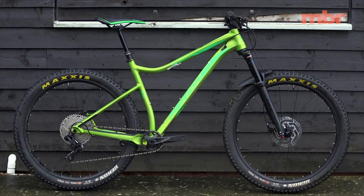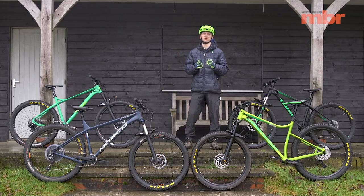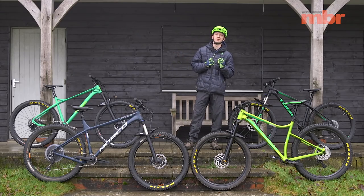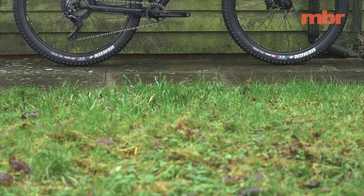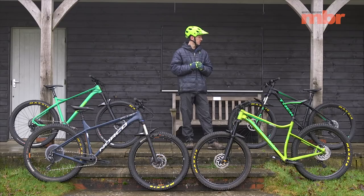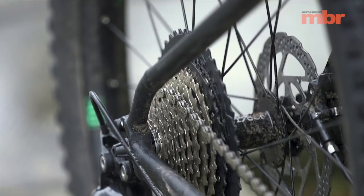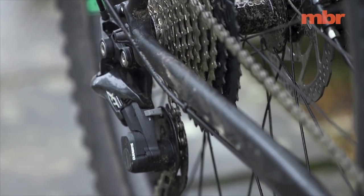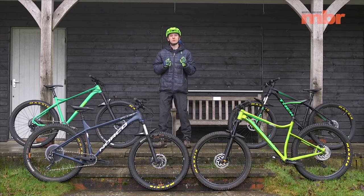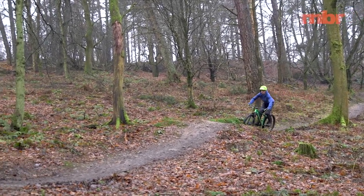Trek was an early adopter of plus tires on its hardtails, so the new Roscoe 9 should benefit from all that additional experience. For £1,250 you get an alpha aluminium frame, a Rockshox Recon fork, and a Shimano drivetrain.